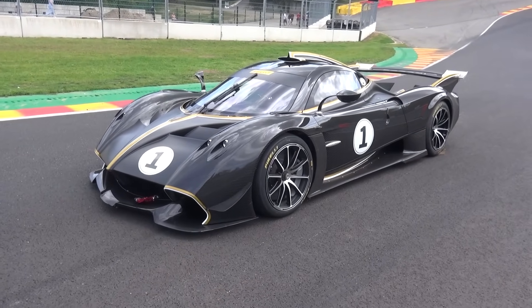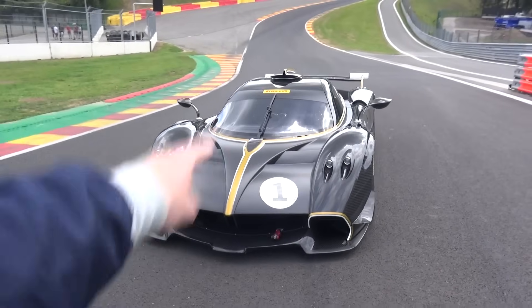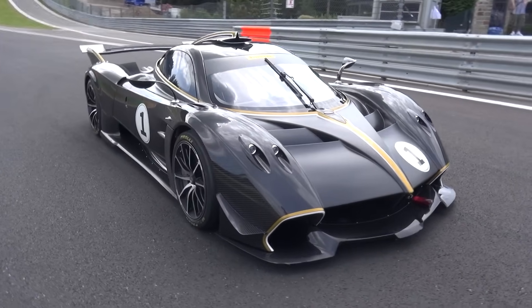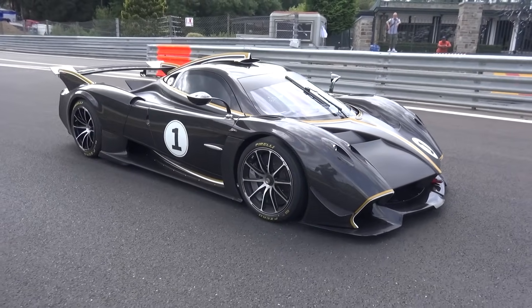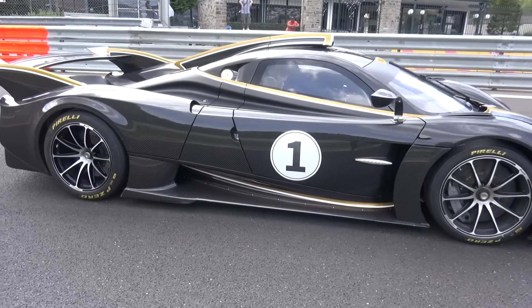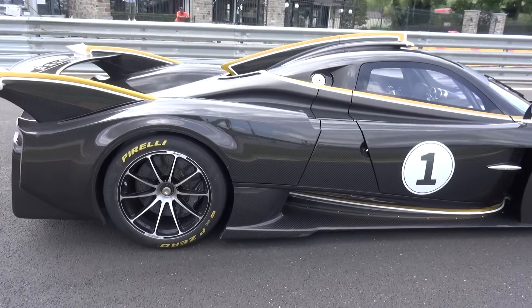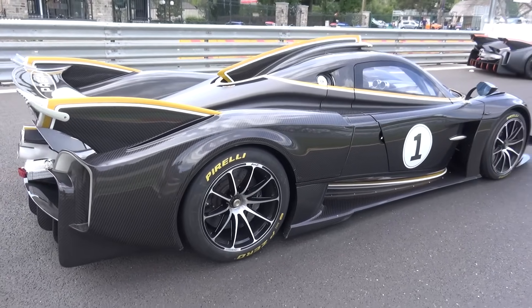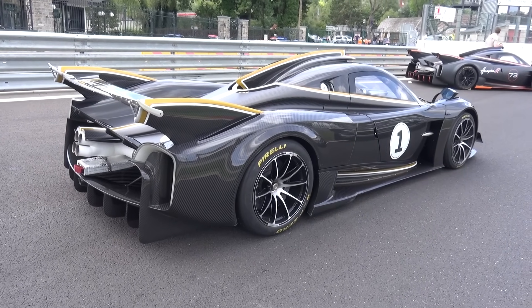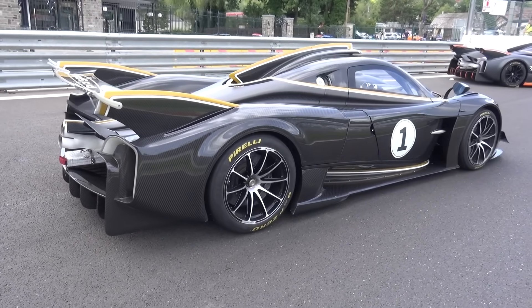How about this for a view? The four Huayra Rs that are here today as part of the Arte in Pista program — three customer cars and the number one car, the factory prototype, which I saw recently at the Goodwood Festival of Speed but today I'm going to be experiencing it from within. It's the Pagani Huayra race version, the R — they first used this with the Zonda, the Zonda R and then the Zonda Revolution. Now we have the Huayra R, and while it resembles the visual appearance of the Huayra, Pagani's second hypercar model after the Zonda, it is in fact entirely different: the engine, the bodywork, the aero, the interior — you name it.